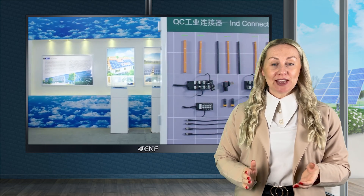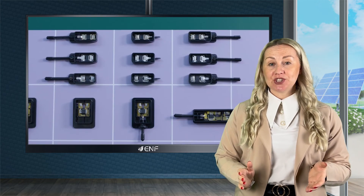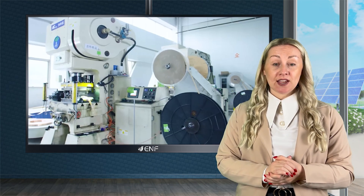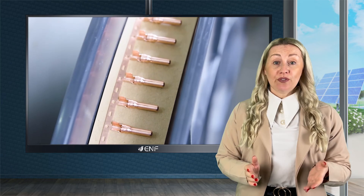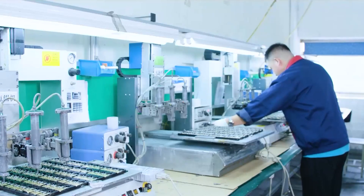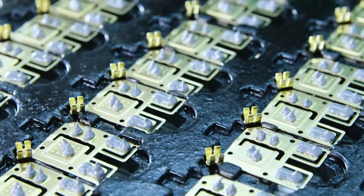Staying competitive in the solar industry demands cost optimization and the highest efficiency levels. Even the smallest components influence the energy yield, as technical failures can often have the most significant impact on performance. High quality connectors that wire solar panels together in arrays help to minimize risk and provide maximum efficiency.